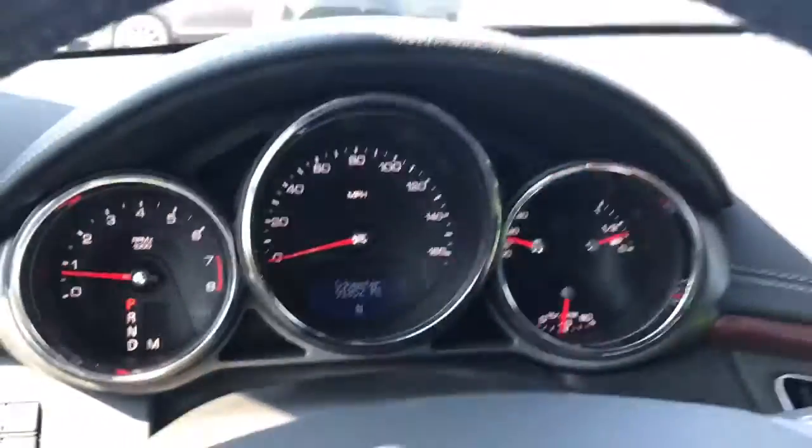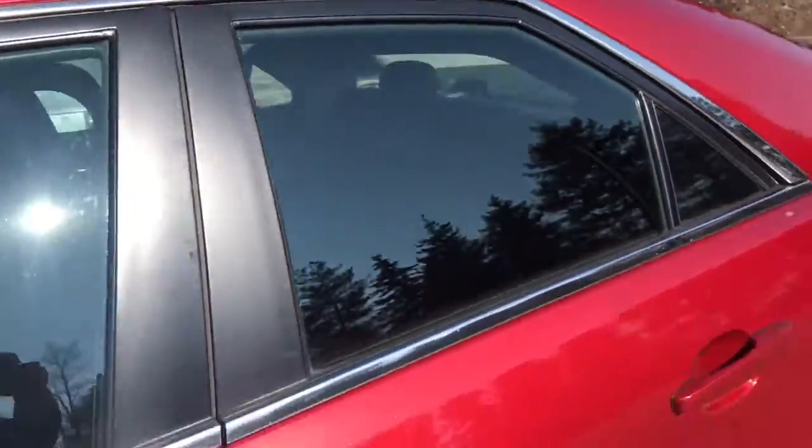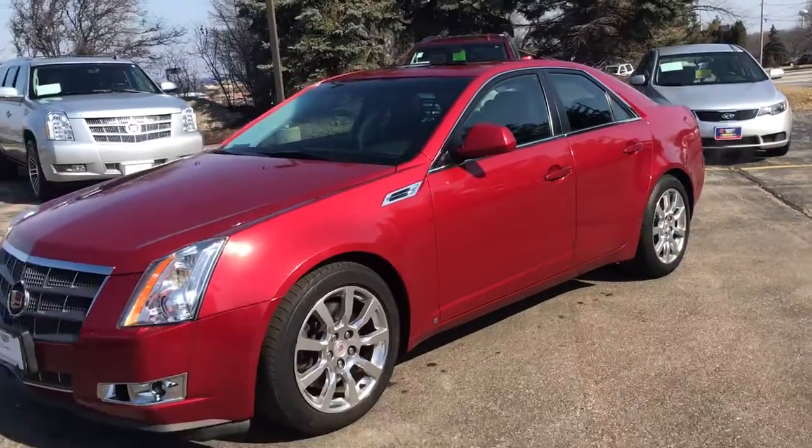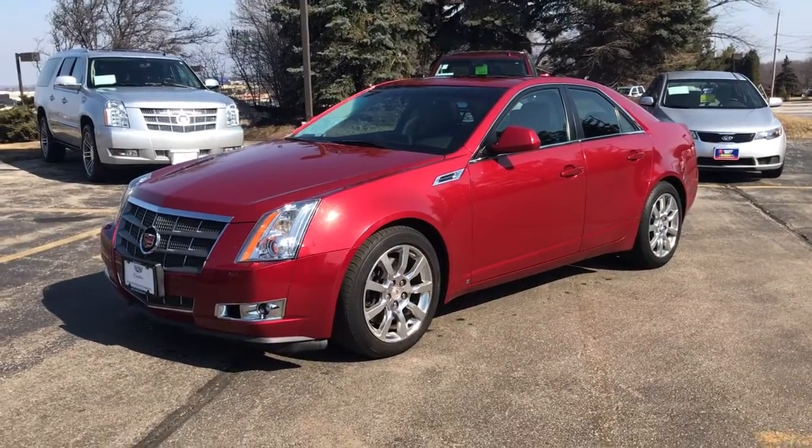Only 91,000 miles — this CTS is priced aggressively to sell. Come see Skyler at Boucher Cadillac. We'll find the perfect vehicle to fit your needs as well as your budget. Give us a call at 262-754-9600.